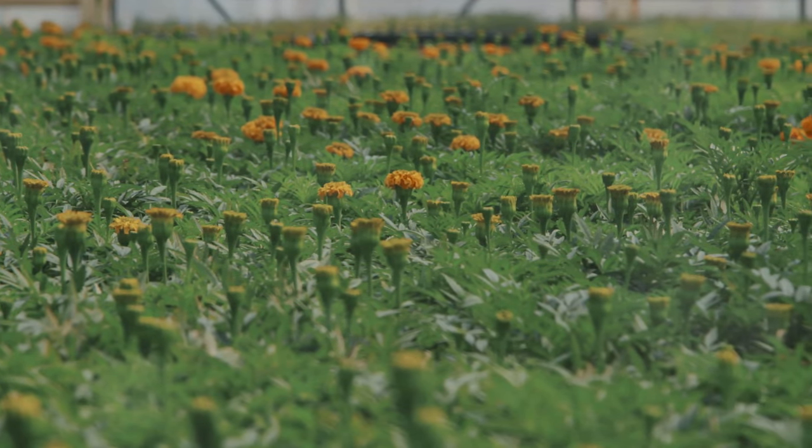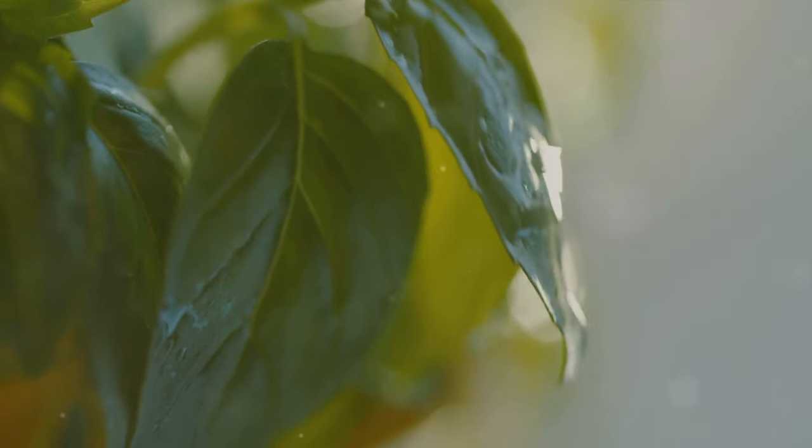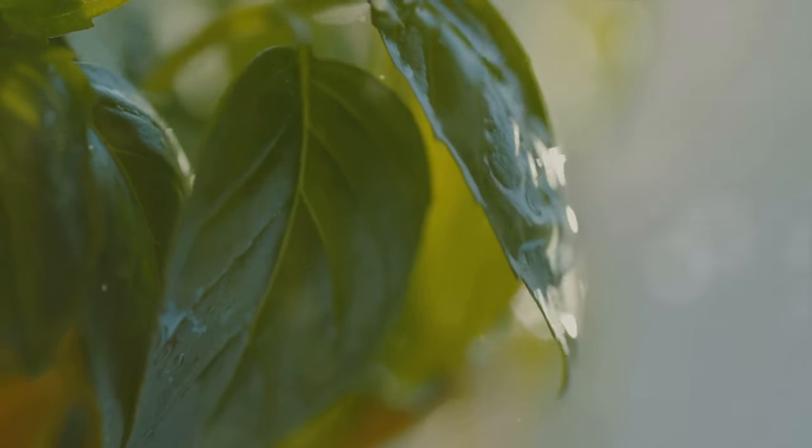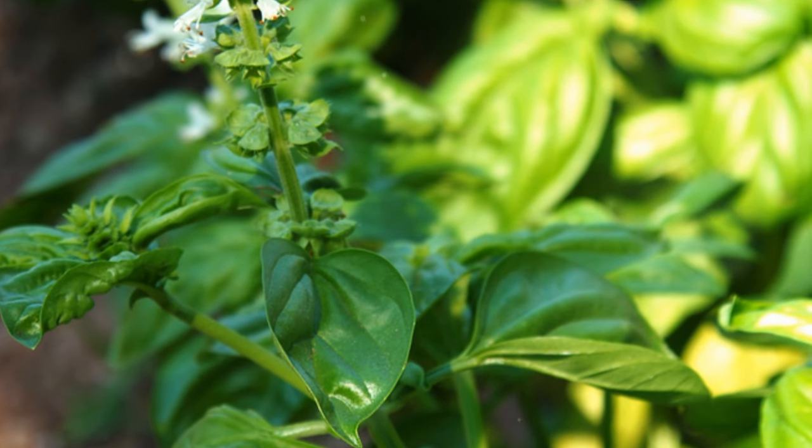Similarly, planting basil near your vegetables can repel aphids, flies, and mosquitoes. The aromatic basil creates a natural barrier, protecting your crops from these pesky insects.